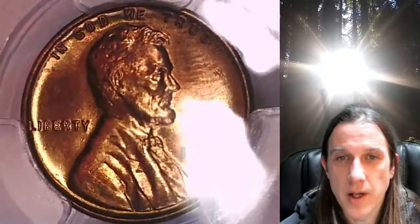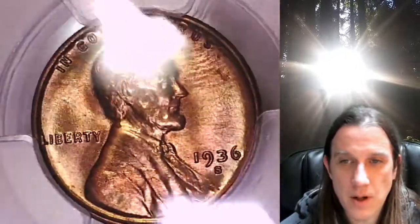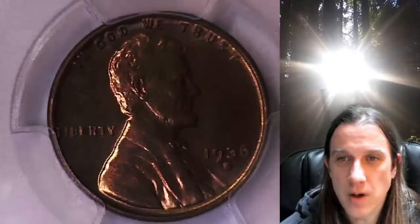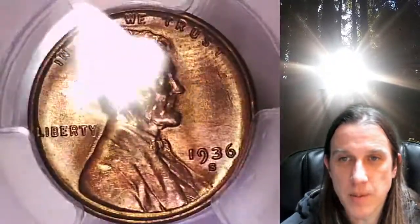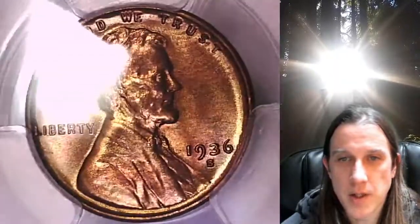This one's got a little bit of just kind of random toning on it. Some of the fields are almost looking like they're wanting to turn a coppery green color. Also, it looks like there's possibly a fingerprint up in the northeast field over here, but it's a pretty looking coin.